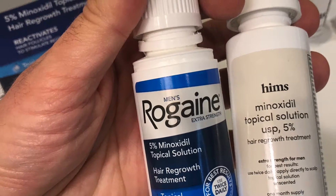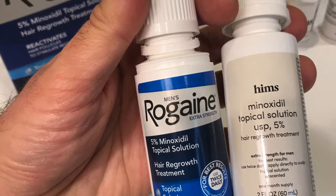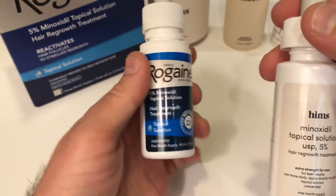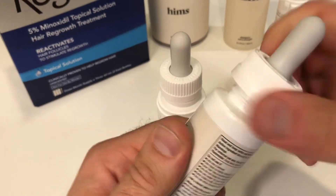Hey there! Let's compare the two popular hair loss medicines, Rogaine and Hims. Both offer a minoxidil solution. As you can see here, we've got both, and it's pretty much, for all intents and purposes, almost the same product, just with different brands.